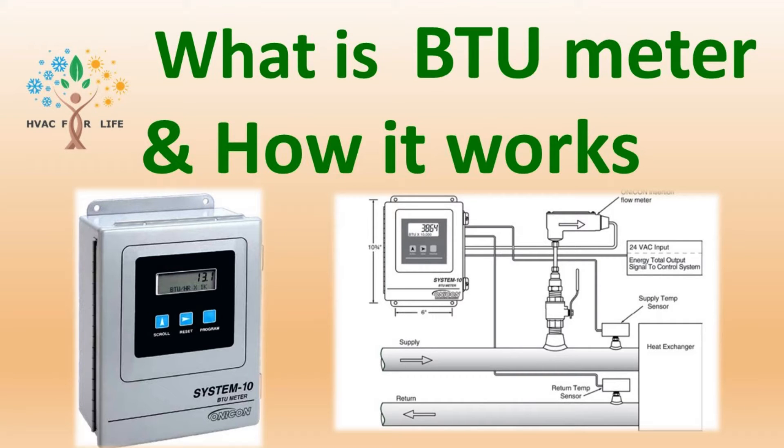First of all, welcome to my HVAC for Life channel. In this video, we are going to see what is a BTU meter and how it works.